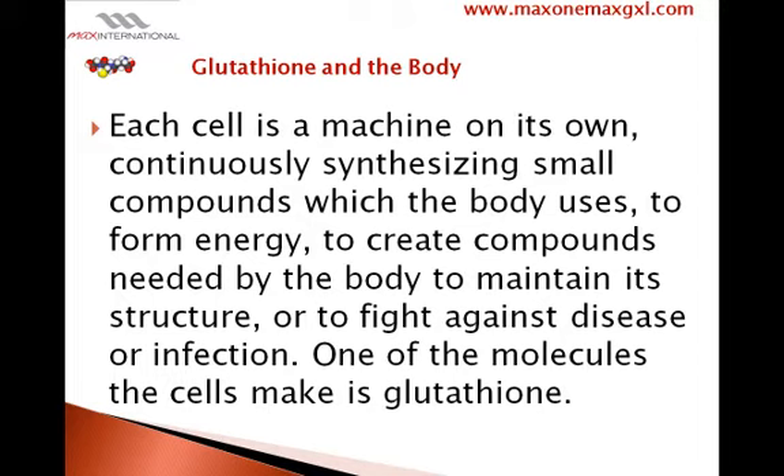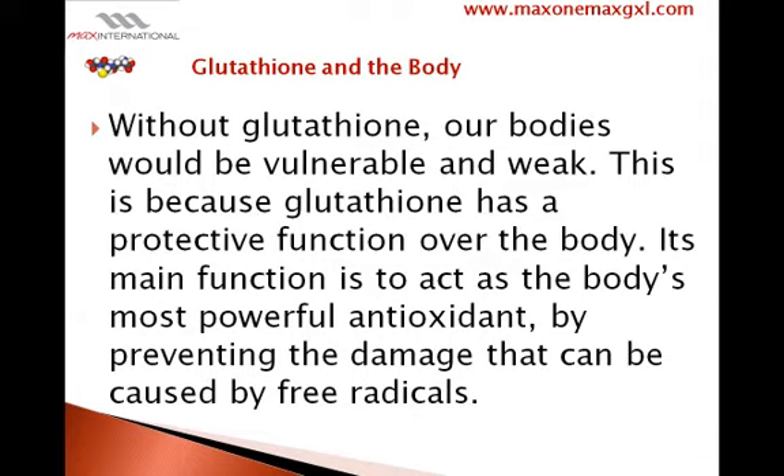One of the molecules the cells make is glutathione. Without glutathione, our bodies would be vulnerable and weak. This is because glutathione has a protective function over the body. Its main function is to act as the body's most powerful antioxidant by preventing the damage that can be caused by free radicals.